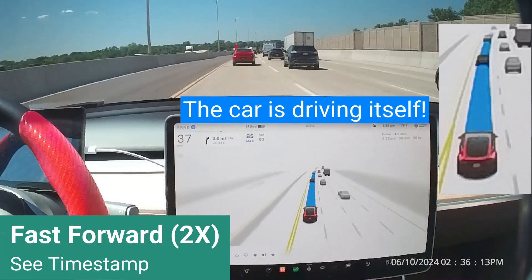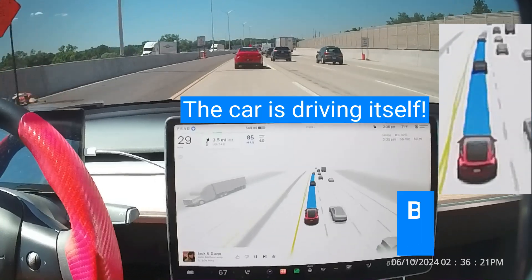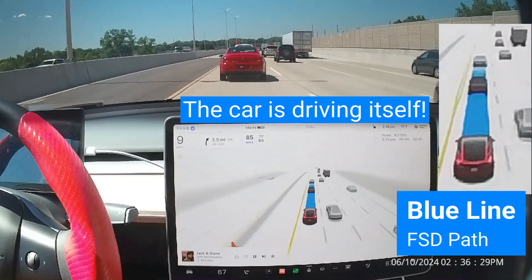The blue line projected in front of the Tesla icon represents the path FSD plans to take in the immediate future, while all the other icons in the visualization are the present.